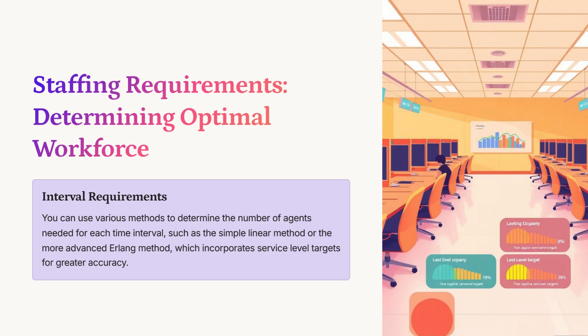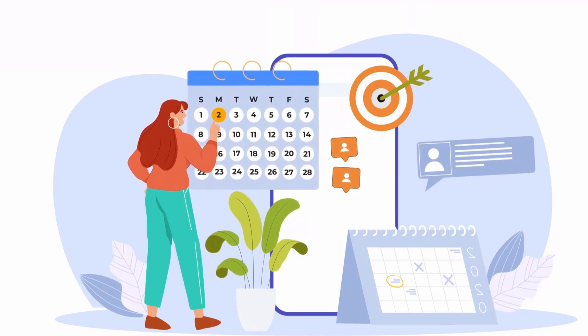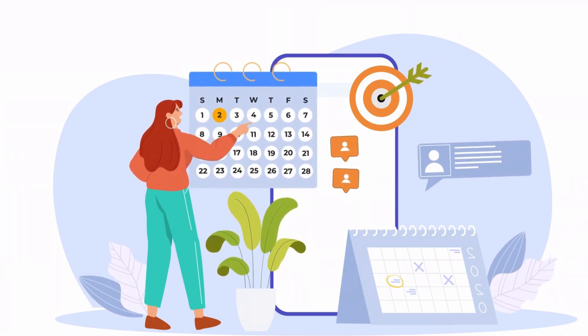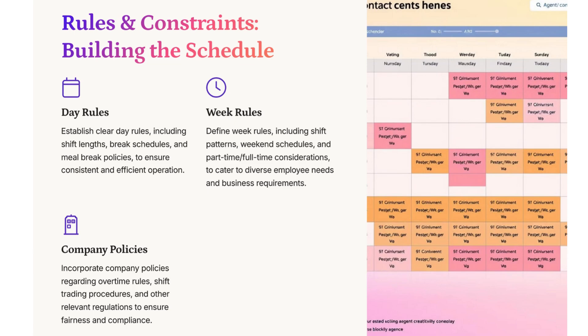So once we've figured out staffing needs, it's time to actually build the schedule. The presentation talks about day rules and week rules. Day rules cover things like shift lengths, breaks, and meal periods — making sure you're complying with labor laws and company policies. Week rules focus on the bigger picture: shift patterns, how weekends are covered, and how it all fits together to ensure consistent coverage throughout the week. When it's done well, it's a win-win-win: customers get faster, better service; employees have predictable schedules and manageable workloads; and businesses can operate more efficiently and effectively.